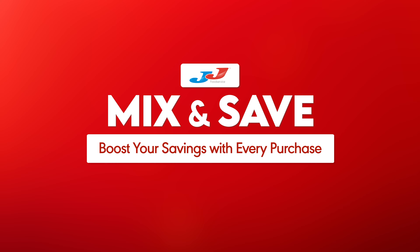Introducing JJ Mix and Save — a brand new way to boost your savings with every purchase.